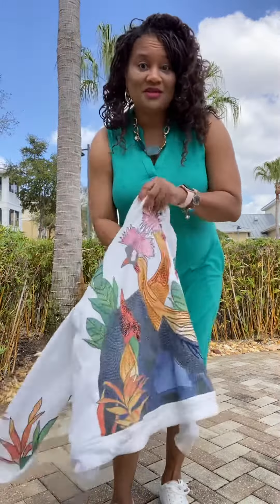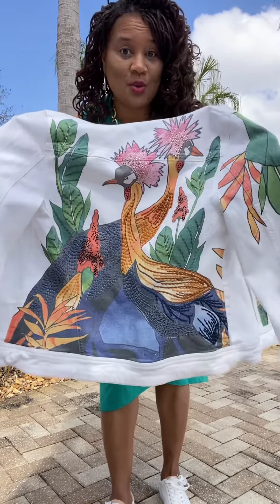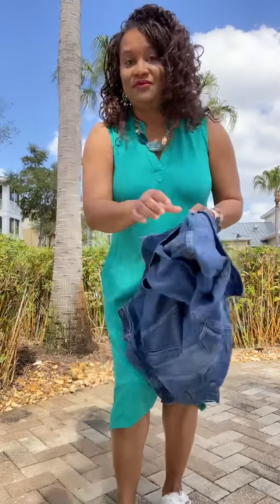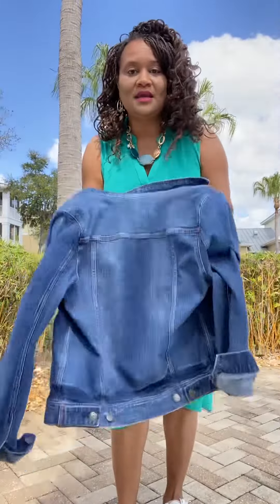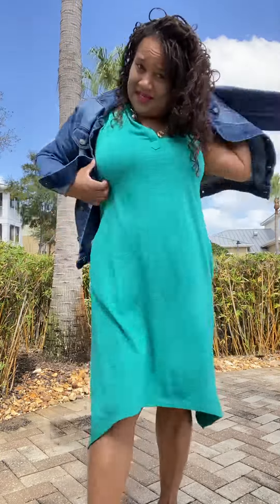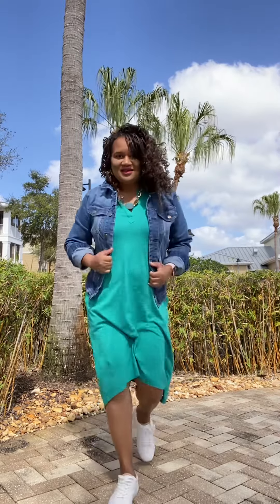Now if it's cool, you can pair it with the jacket that you picked up last year. Isn't this beautiful crane jacket just so cute? I love it. Or, if you missed out on that, just go ahead and grab a plain blue jean jacket. This dress can be dressed down or dressed up. As you can see, I'm dressing it down — got my blue jean jacket, got my tennis shoes on. I think it looks cute.